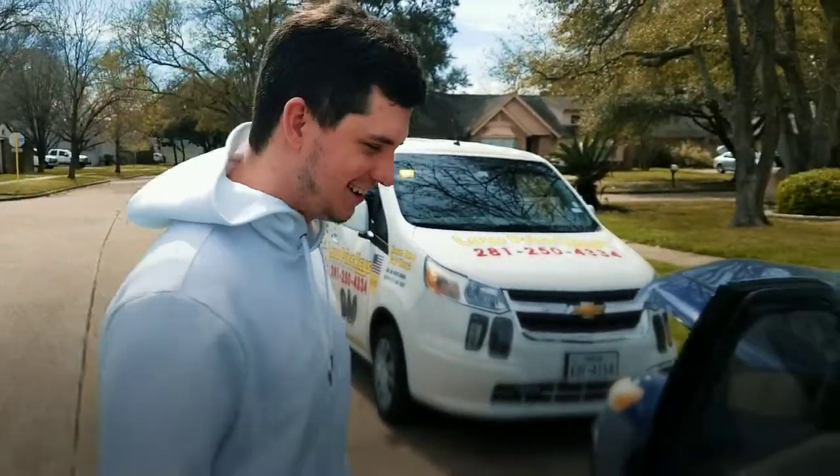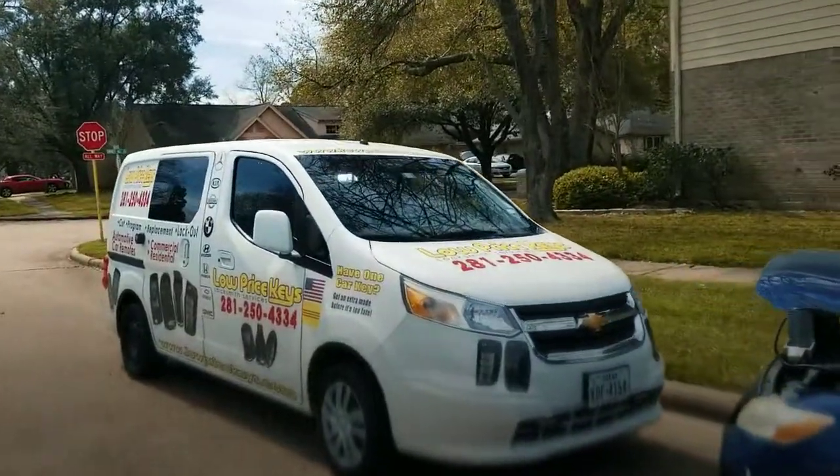Thank you so much for calling Low Price Keys. You guys, give us your year, make, and model and have a blessed day.